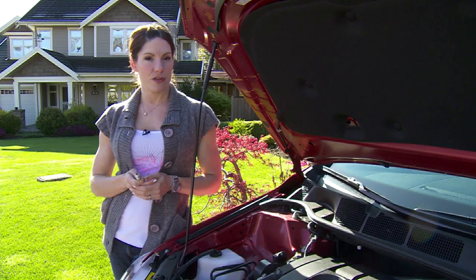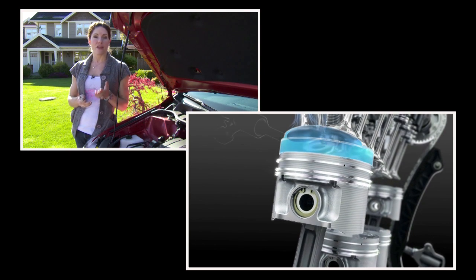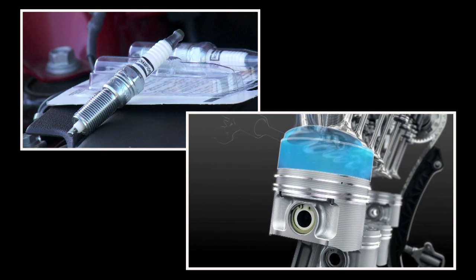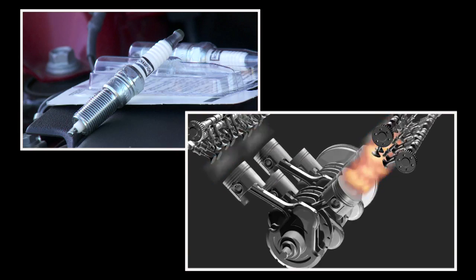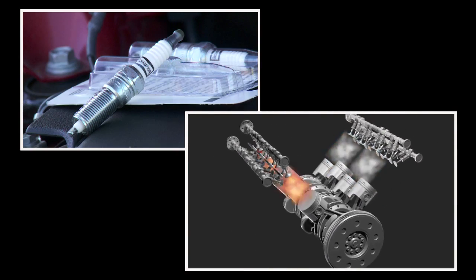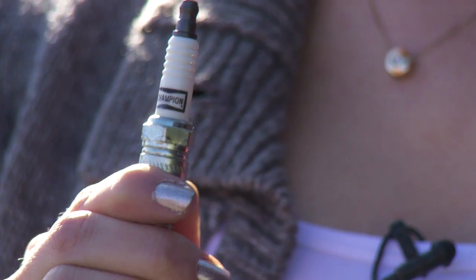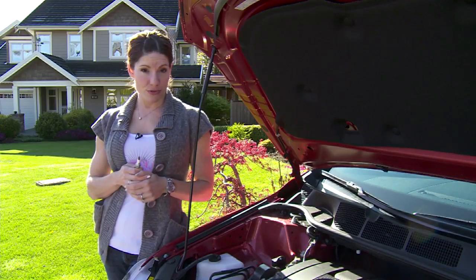It's definitely worth a few moments of your time, because the advanced engine management computers that compensate for failed spark plugs can only compensate for so long. And when the time comes, it could leave you stranded, and it often happens when the weather gets cold. Replacing your plugs with a high quality brand like these Champion spark plugs will restore your equipment's original performance and save you a trip on a tow truck.